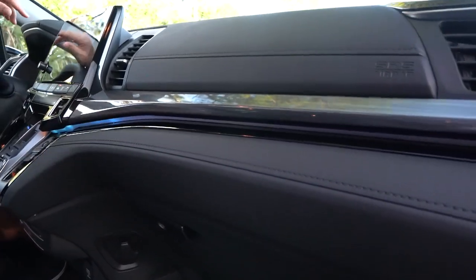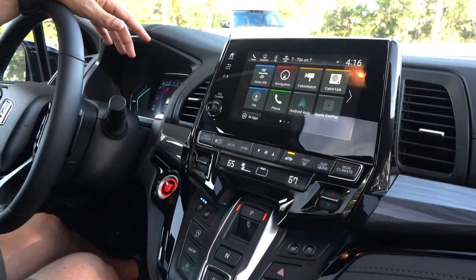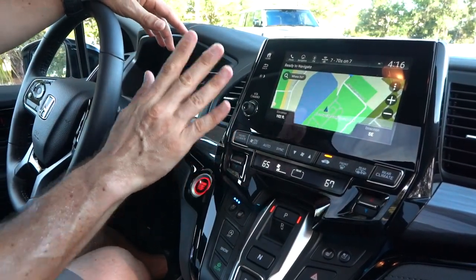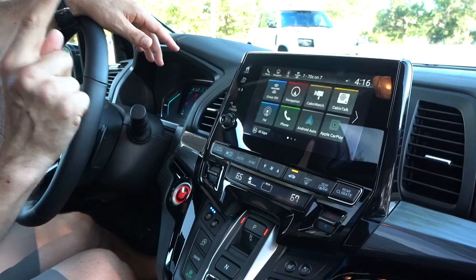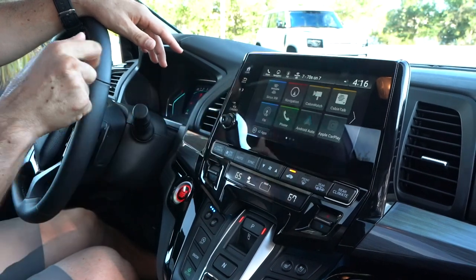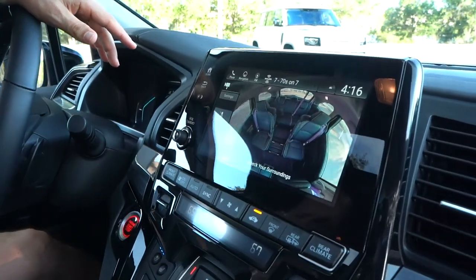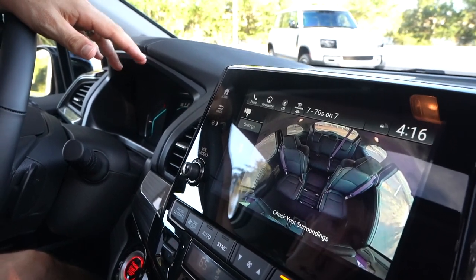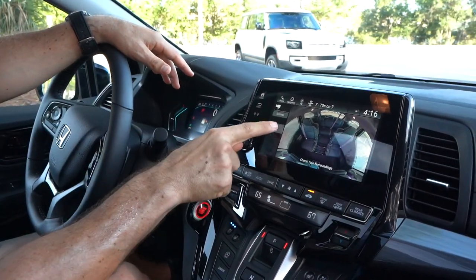Coming to the center, you're going to get an 8-inch infotainment touchscreen with Apple CarPlay, Android Auto, and navigation — easy to use and super clear. Even though it's tilted toward the windshield, you don't get a lot of glare. The Honda Odyssey was the first minivan with an infotainment system, and also the first to feature Cabin Watch. You hit Cabin Watch and you're able to see all the different seating areas to make sure your kids aren't doing anything they shouldn't — and you also have an intercom system to speak to them directly.